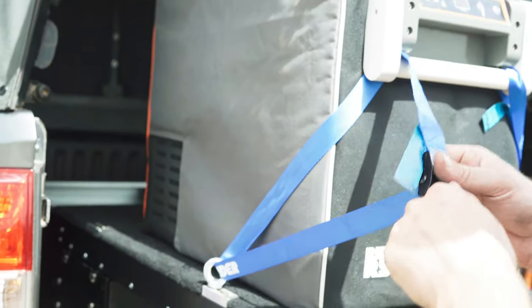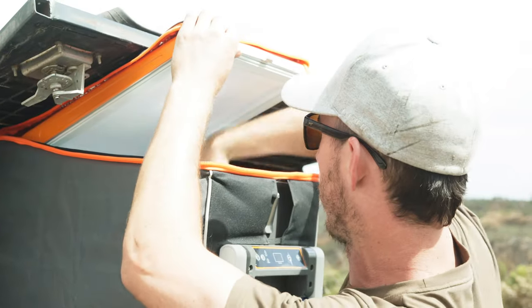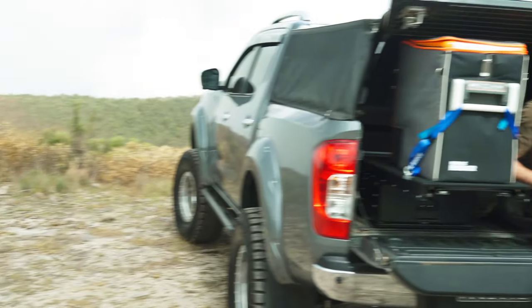Paired perfectly with a 38 litre fridge freezer from Ridge Rider, its deep drawer and lockable opening mean your gear can be safely stored, while the built-in fridge slide and chopping board make it perfect for weekend adventures. Make your 4x4 work harder for you with this versatile storage system.